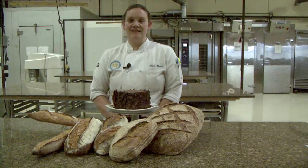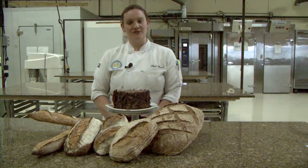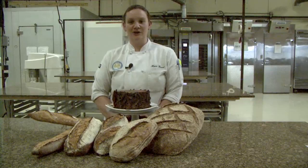Another advantage is that the San Francisco Baking Institute has a very strong reputation that is recognized throughout the world, as we have done consulting in many foreign countries such as Brazil, Australia, and the Philippines.